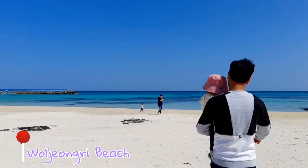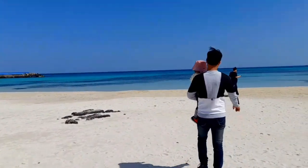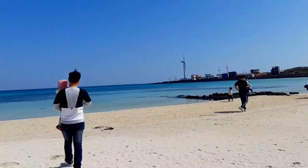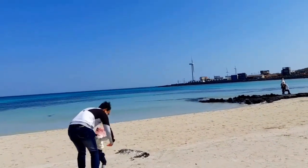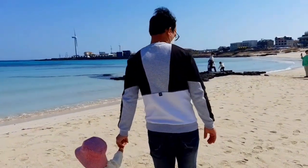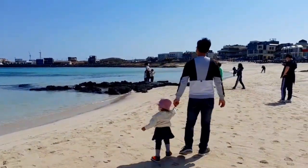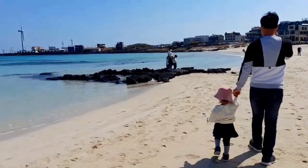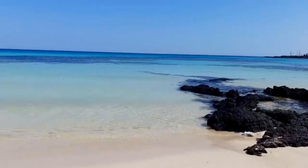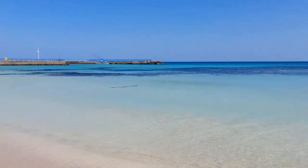The next location is Wuljiangri beach. It is well known for its beautiful scenery, white fine sand, and emerald water. Look at the water color from here — I can see three colors. It is all because of the white sand and the lava formations underneath. The view is really awesome here.